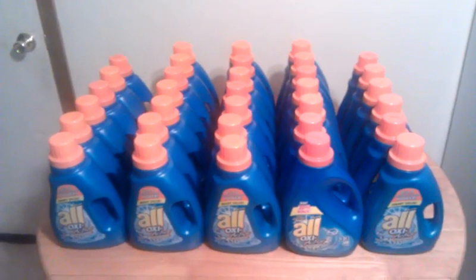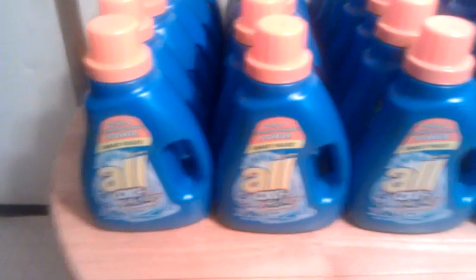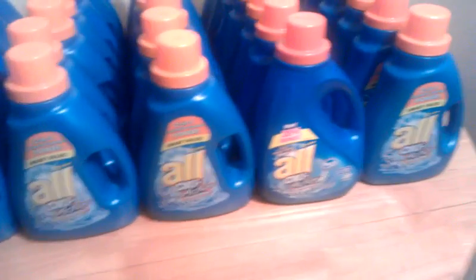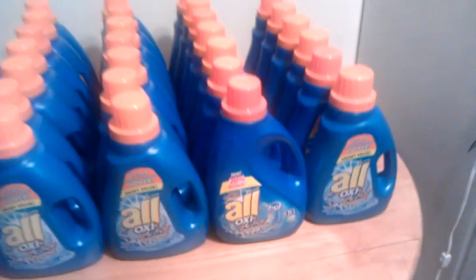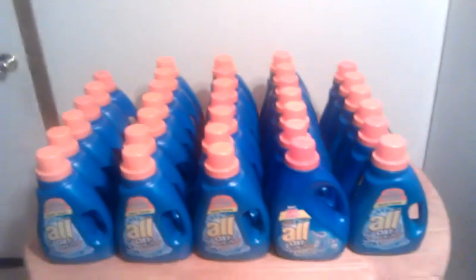They're in CVS right now. On most shelves they're listed at 2 for $8, but when you go scan them at the red box they will ring up 2 for $4. So that's a really good deal — you're going to get them for $2 a piece.